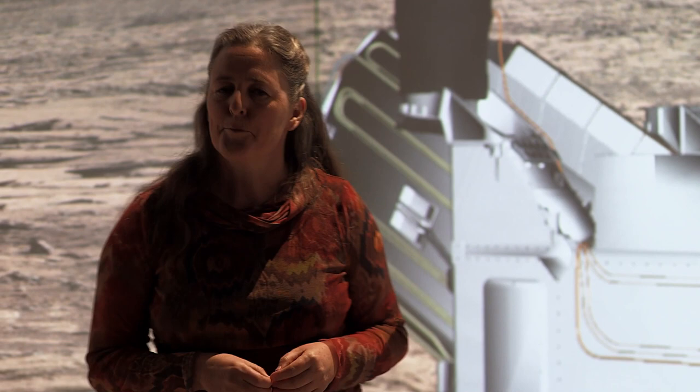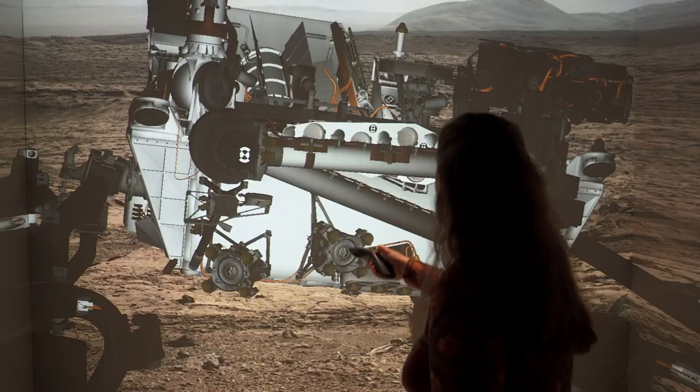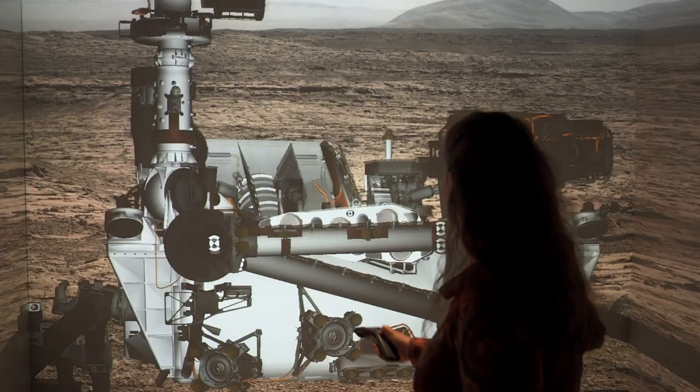The rover receives the commands and then proceeds to implement them on its own. We typically get data from the rover about four times a day, but it's always long after anything has happened.